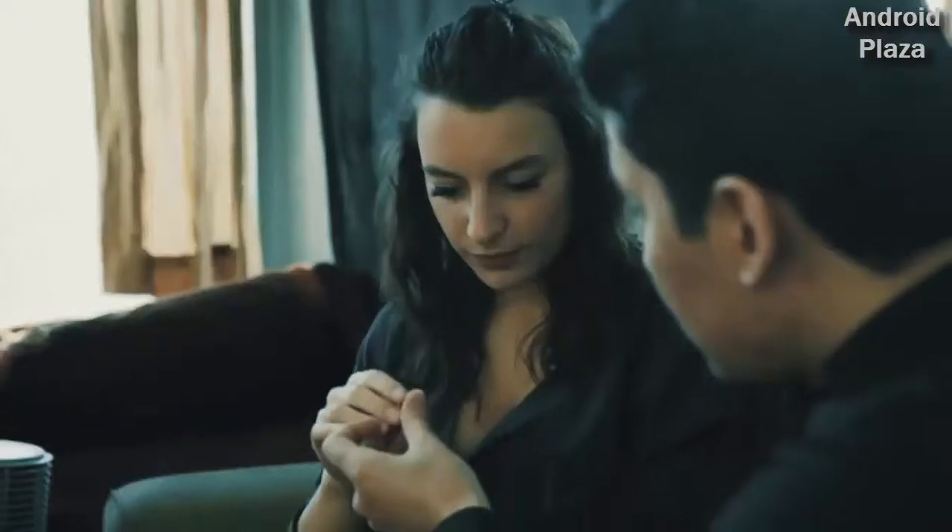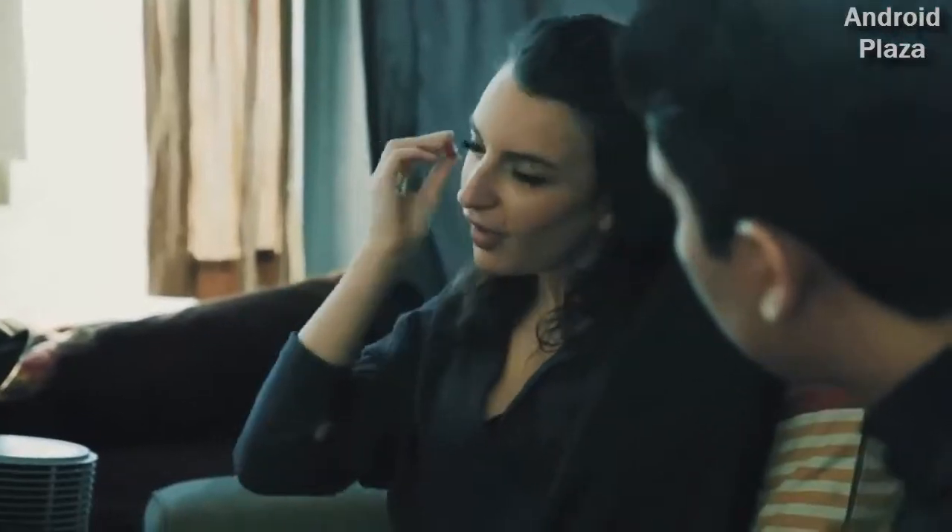Elodie, put this in your ear. [Elodie]: Je mets ça dans mon oreille? Yeah, put it in your ear. [Elodie]: Comme ça? Yeah. Ok. Can you hear me in French? [Elodie]: Yes, I can hear you talk French. But this is awesome. But how you do it? It's translating. It's translating.